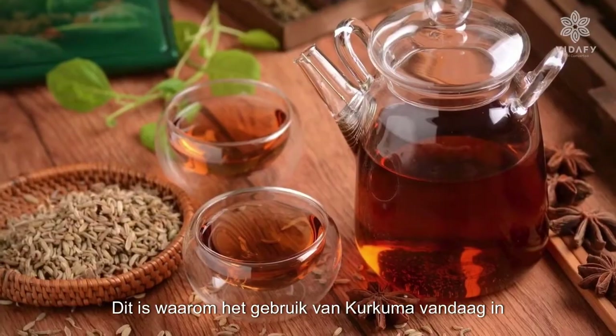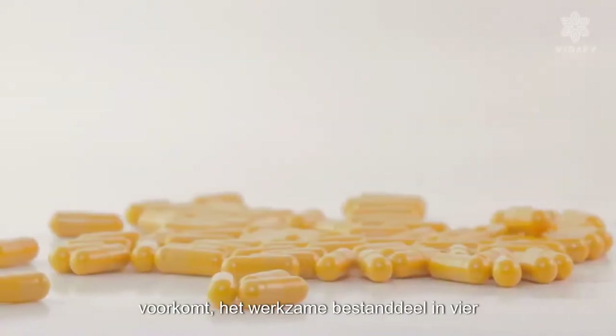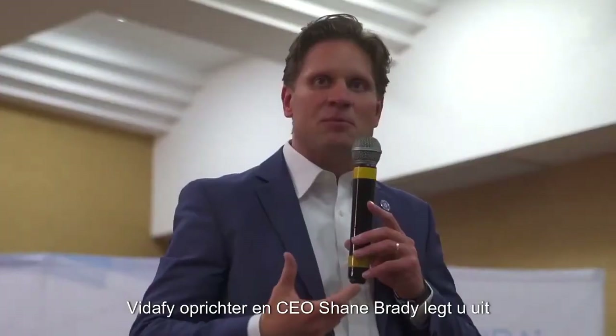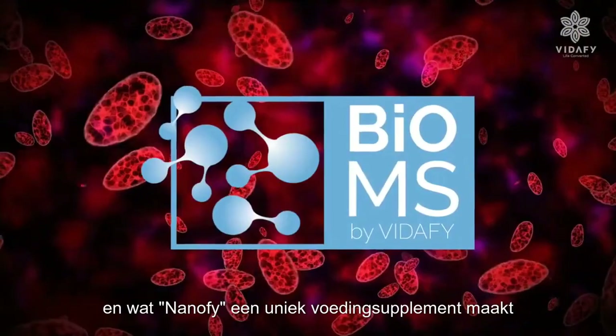That is why, nowadays, the use of turmeric in food supplements is becoming more and more common, being the active ingredient in four of the five best-selling food supplements in the world. Vitify founder and CEO Shane Brady explains what is the Bio-MS technology and why it makes Nanify a unique food supplement.